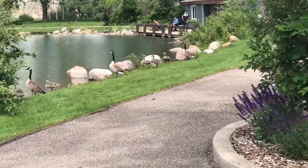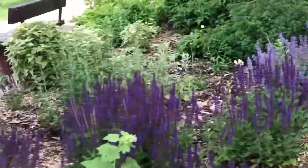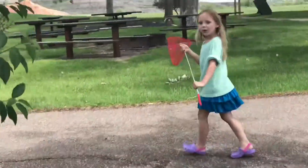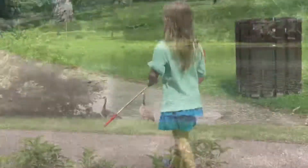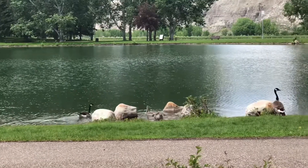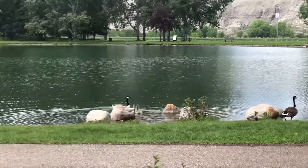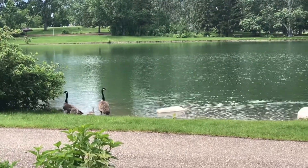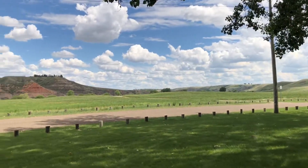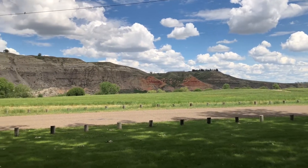Some other critters we found on our walk were Canadian geese and some babies — it was super cute. Despite giving them a fairly wide berth, one of them still decided to yell at me as we passed by. For the record, it was the one on the right.